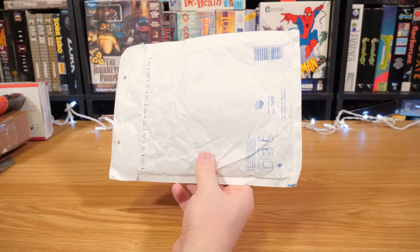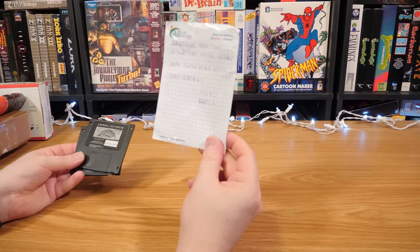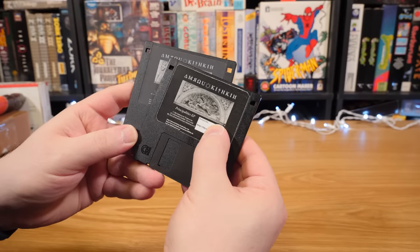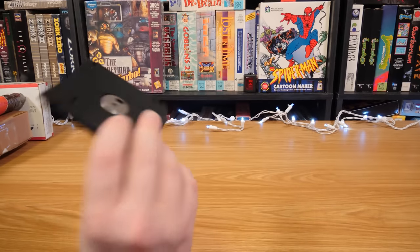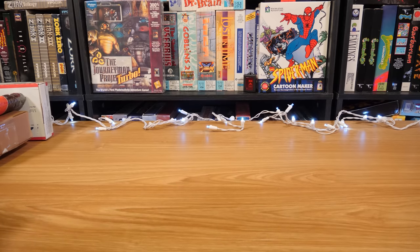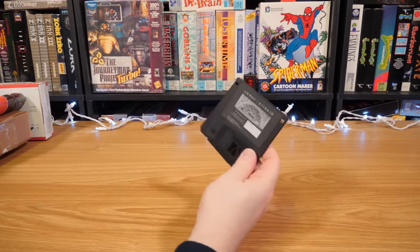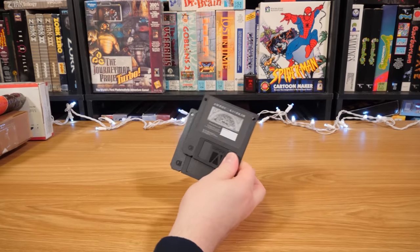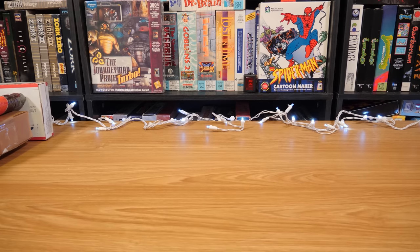Got one here from Bartek in Poland. Got some discs — greetings from the other side of the globe, hope these discs work. It appears we have an EP on floppy disks, called Principalities. Albums on floppy disks always intrigue me. It looks like it's Scream Tracker — that's usually what these are, some sort of tracker file that can fit on a floppy disk and play back with the right sound hardware, whether it be an Amiga, Gravis Ultrasound, or something. Awesome stuff.